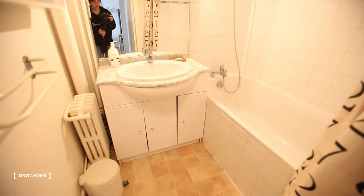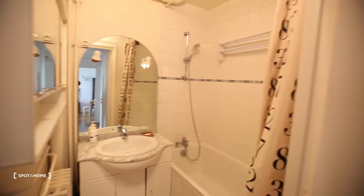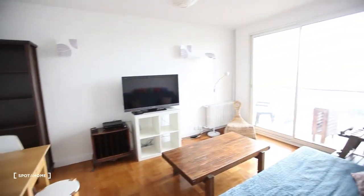And then the bathroom — also spacious, with a shower. Here you have a rack for your clothes, and you have another one on the balcony also. And here you have a storage space. That was it — hope you liked it! This was Charlotte from Spotahome. See you soon! À bientôt.